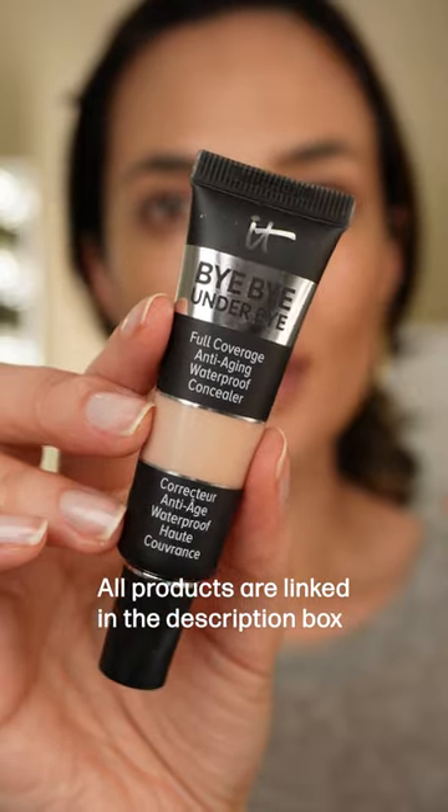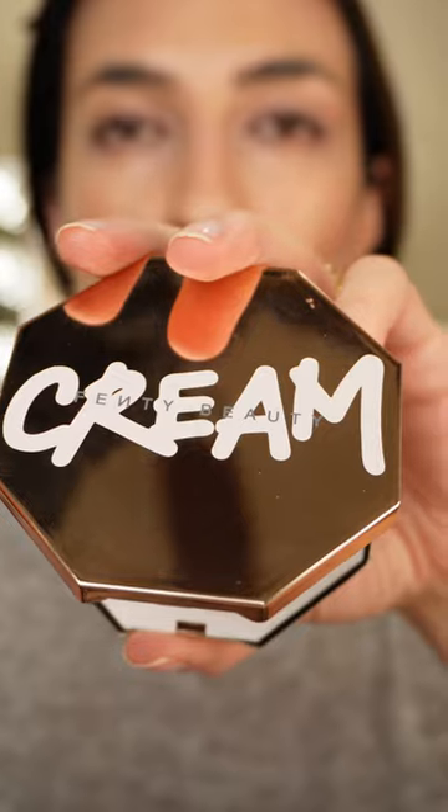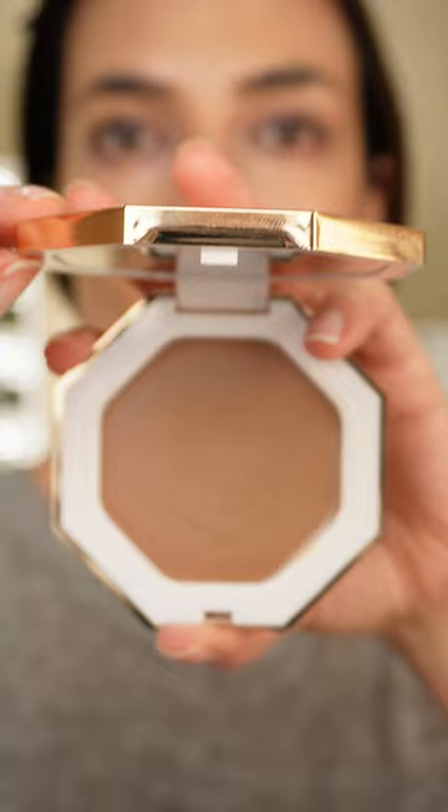This is day number three of the series where I'm filming 10 days of everyday looks. We're featuring one of my favorite foundations — this full coverage concealer from IT Cosmetics, applied with two small dots on each side. For bronzer, we're using this cream bronzer from Fenty, adding just a little bit of warmth to the face.